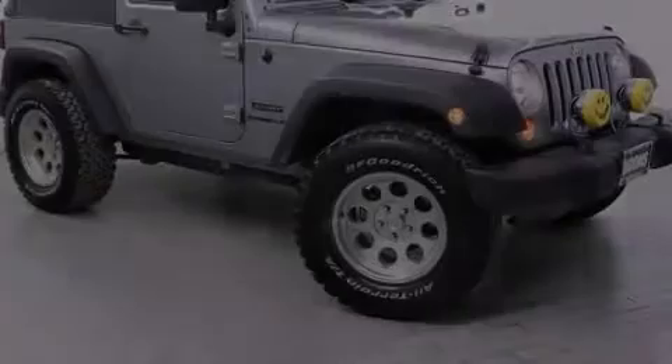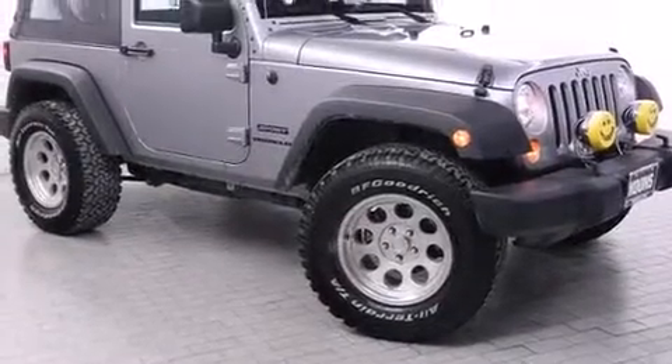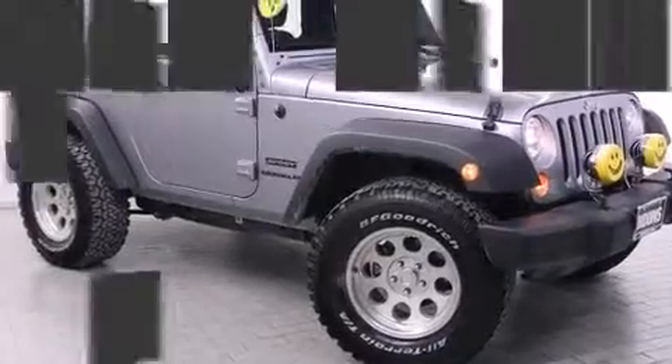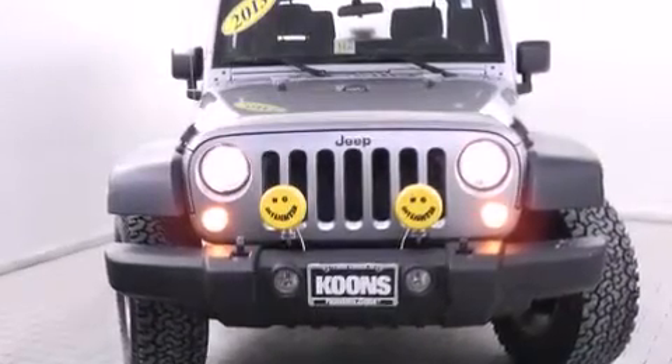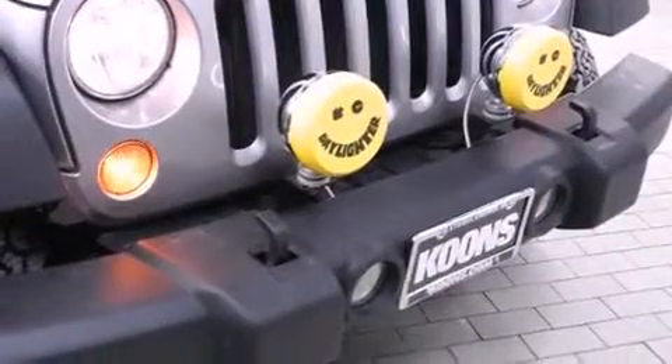You're going to love the 2013 Jeep Wrangler with just over 15,000 miles on the odometer. This compact SUV hits the mark with consumers demanding economical versatility. Under the hood you'll find a six-cylinder engine with more than 270 horsepower.